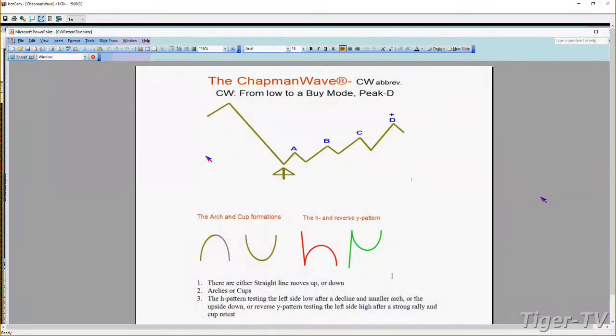What we're going to be looking at right now is the Dow. The Dow is up 142 - very nice. If you're looking at the left side chart, this is the daily chart, here is the weekly chart, here is the monthly on the right. In the Chapman Wave methodology, I believe there are only three patterns that we look at: straight up, straight down, and the arch or cup formation.